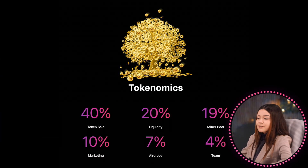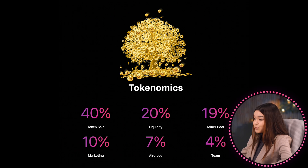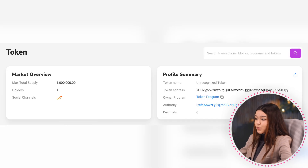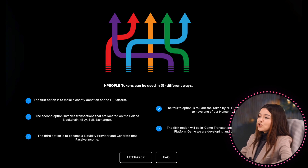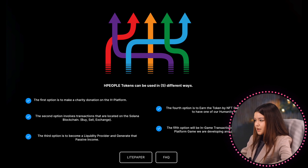Let's also consider tokenomics: token sale – 40%, liquidity – 20%, NFT mining pool – 19%, marketing – 10%, airdrops – 7%, and team – 4%. Age people tokens can be used in different ways: making charity donations on the age platform, transactions on the Solana blockchain, becoming a liquidity provider to generate passive income through NFT staking, and in-game transactions on the upcoming Frost Platform game, which is currently in development.